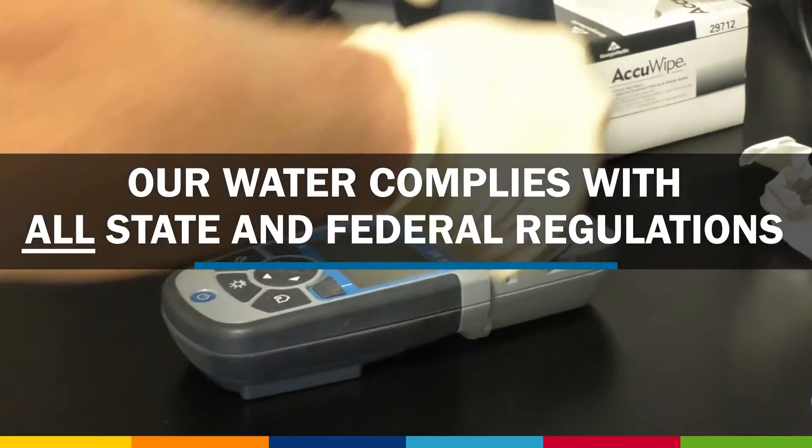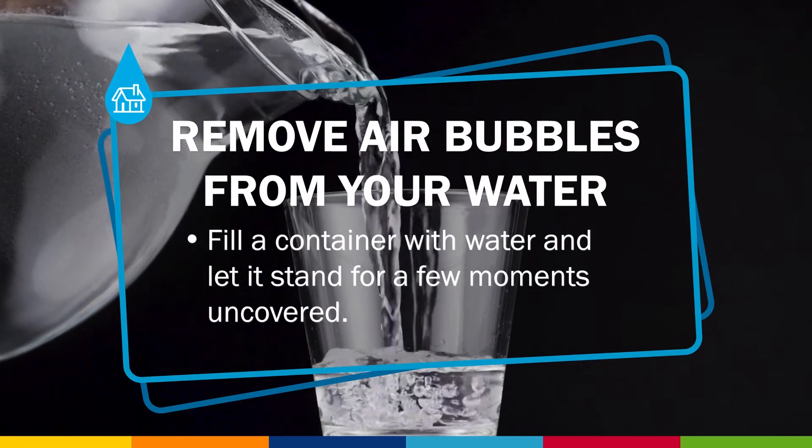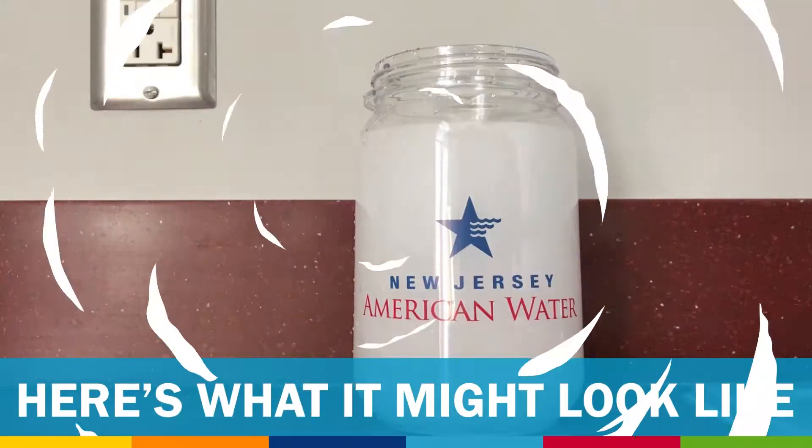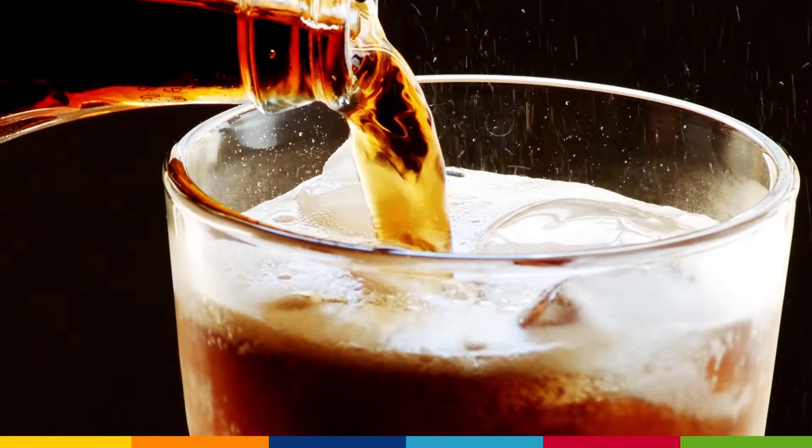Though this water is safe to drink and meets all regulatory requirements, you can remove the air bubbles from your water by filling a container and letting it stand for a few moments uncovered. This will allow the air bubbles to rise to the surface of the water and evaporate, similar to a carbonated beverage.